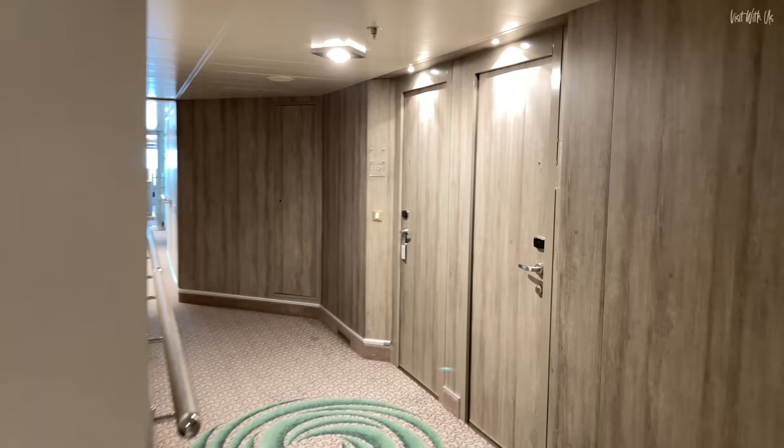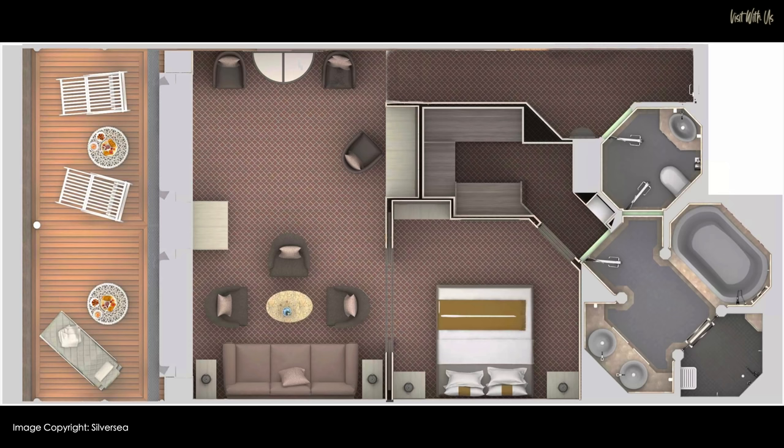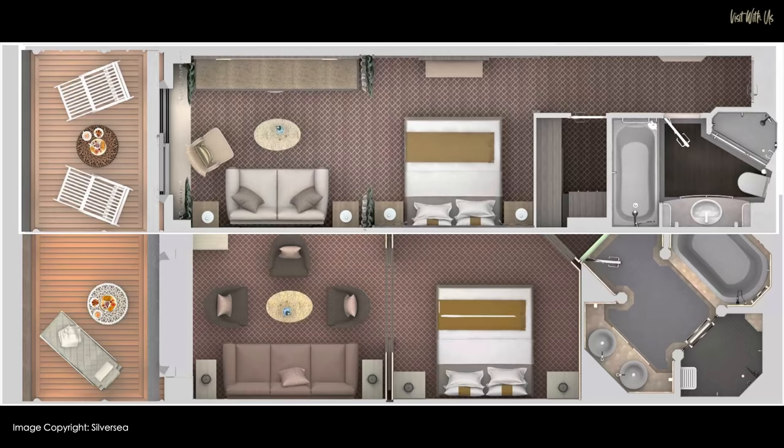This ship only carries 596 passengers maximum, and there's 411 crew attending to your every need. The suite measures 786 square feet, or 73 metres squared, including the veranda, which as you can see by this overlay is twice the size of the Deluxe Veranda. So it's big, but what's it like inside?